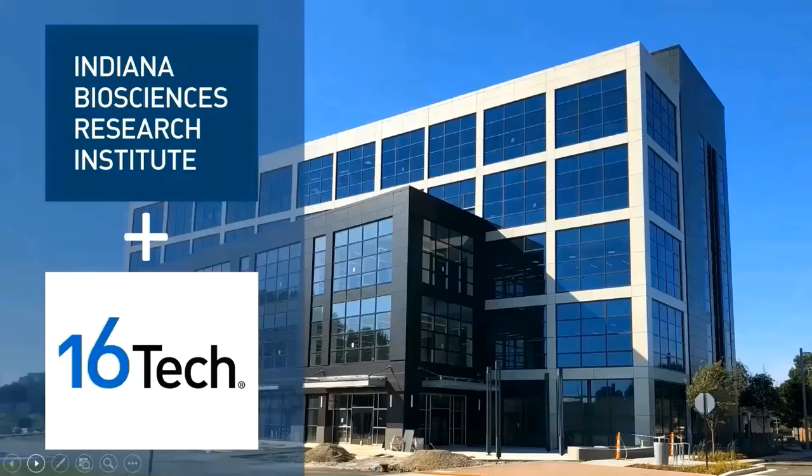Another benefit of being in Building 1 is that it is very centrally located to our primary partners in industry — Roche, Lilly, Corteva, Cook Medical — as well as academia here in central Indiana, including the IU School of Medicine, IUPUI, Marian, and Butler. It was also important for us to be part of an emerging ecosystem where life science, tech, and advanced engineering would intersect, creating opportunities for collaboration and new innovation.